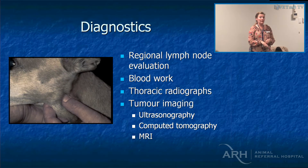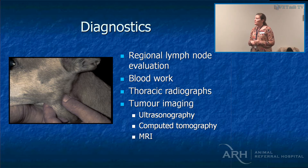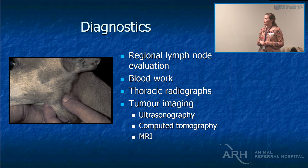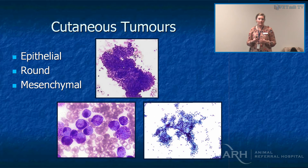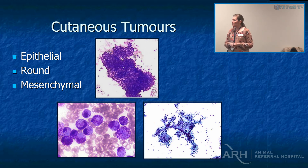Regional lymph node evaluation — no matter what tumour type — we try and assess the regional lymph node. Not all tumour types will metastasise there, but it's quite easy to do regardless. We usually also run a CBC, chemistry, and urinalysis, especially if they're starting on additional therapy. It's fascinating how many have occult urinary tract infections, and it's nice to get a baseline urine protein because many of our therapies may cause proteinuria. Then thoracic radiographs and tumour imaging — we use a mixture of ultrasound, CT, and MRI depending on the region of interest.